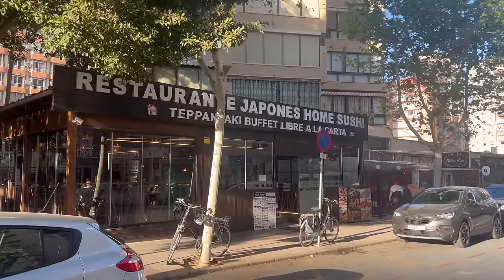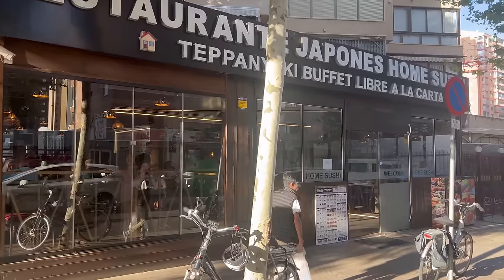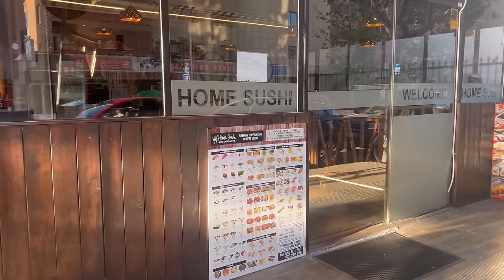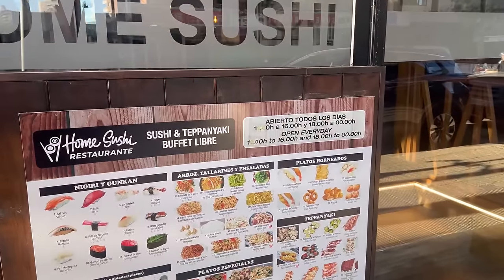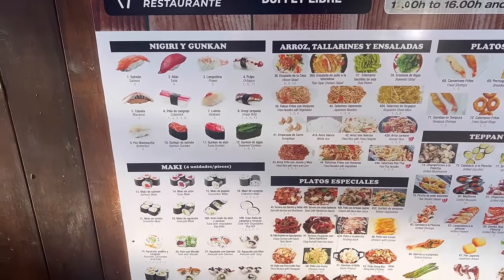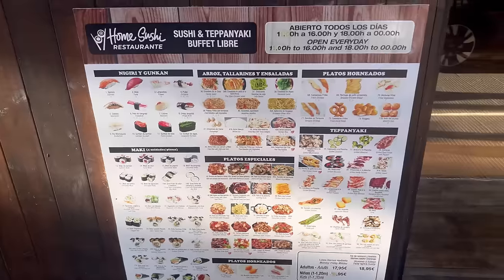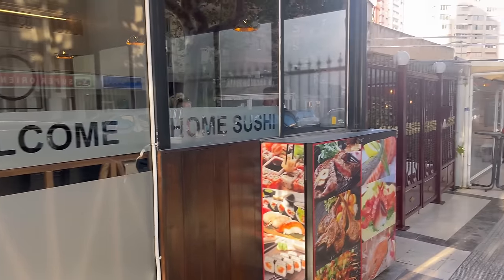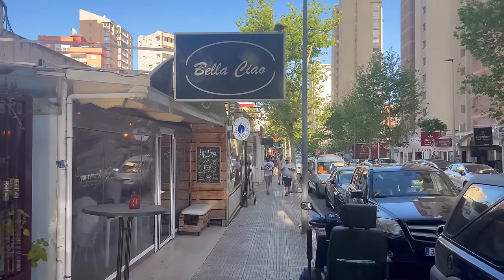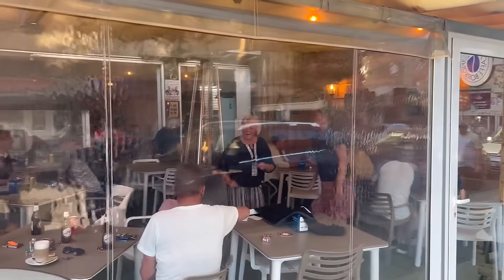We start to see some nice businesses that some of you love. Many people have told us that this Japanese restaurant, Home Sushi, is a very nice place to grab some sushi and Asian-type meals. They have nigiris, different types of rices, meats, teppanyaki special meals, makis — it looks quite nice. We are planning on filming it for a video in case they let us do that on the inside, so let us know if you're interested.